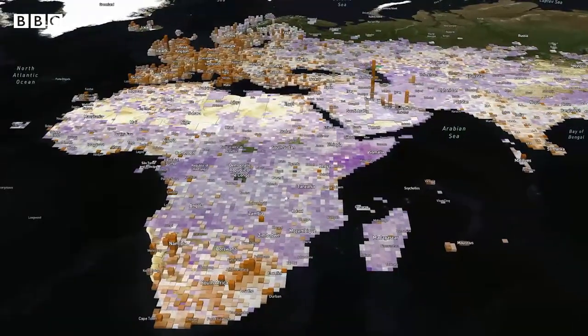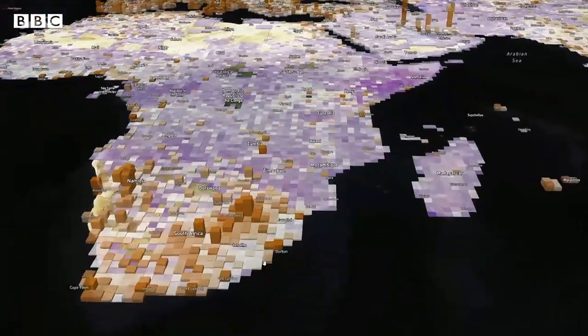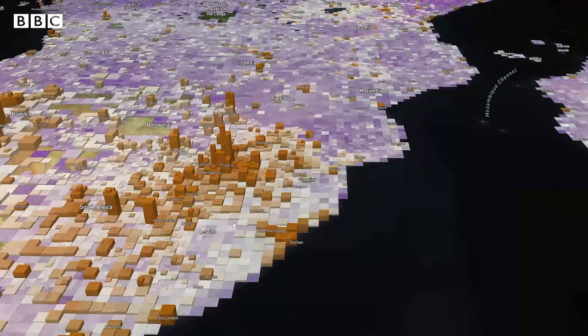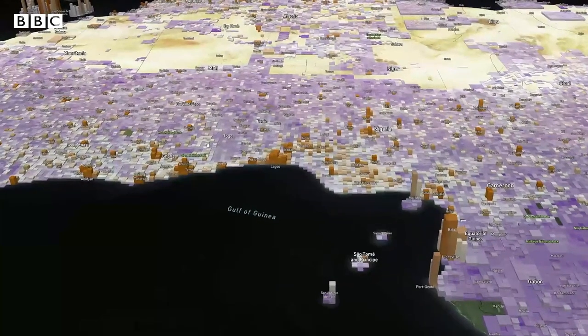In this interface, poverty is indicated by low-height extrusions and blue and white colouring. The more you zoom in, the more granular the estimates get, up until the point where each single grid cell represents just a two-kilometre region.